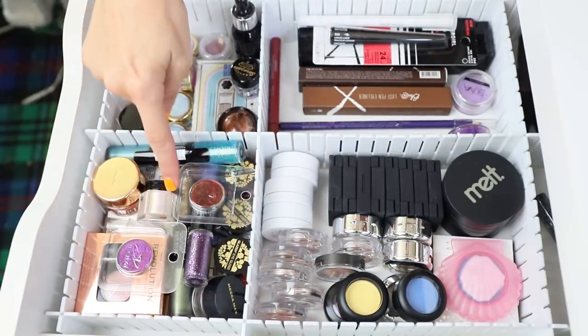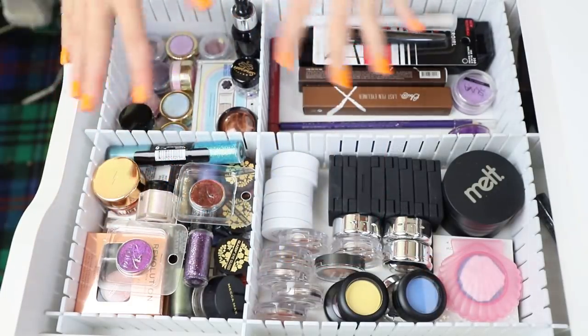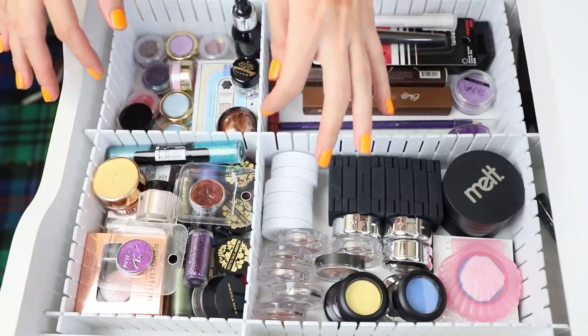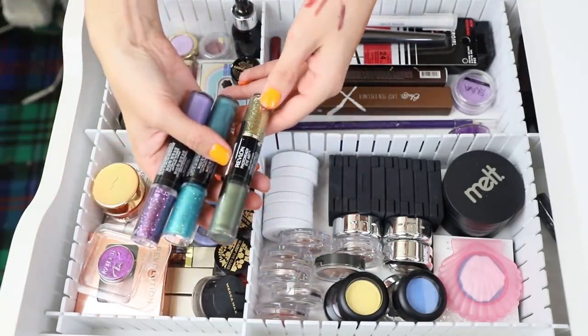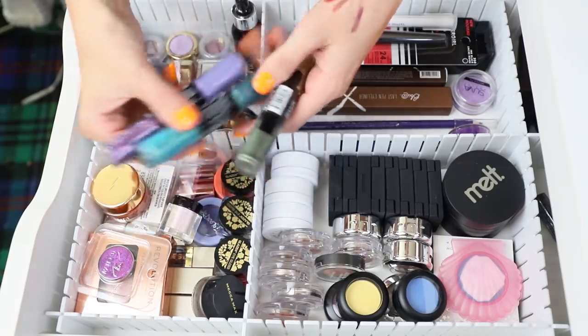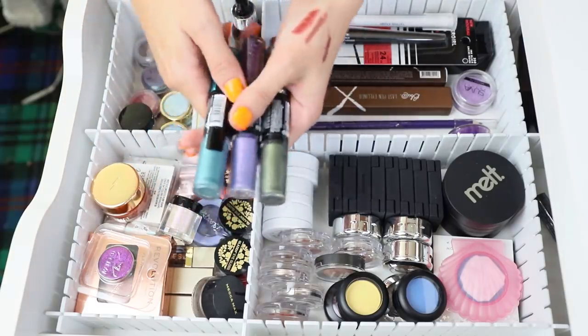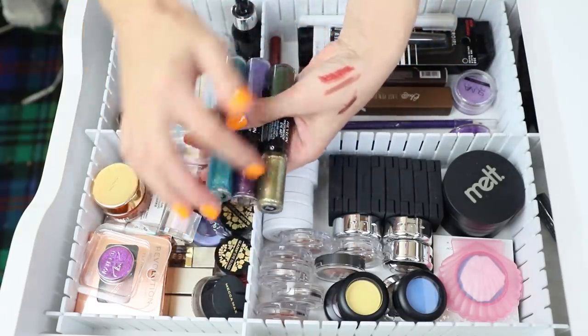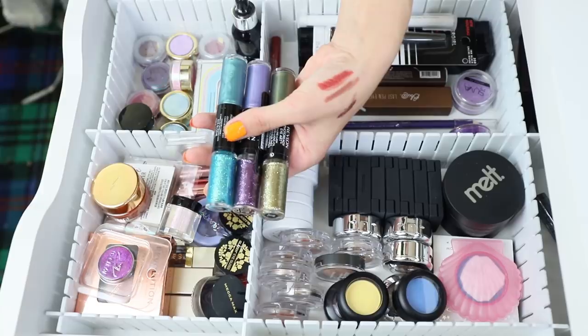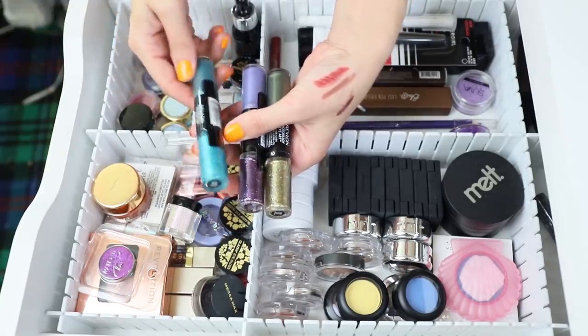There is just so much in this drawer and it really annoys me. I'm going to pull out the Revlon Photo Ready Eye Art. Realistically I'm probably not going to use the liner ends, but I want to play with the glitter ends — if I like them I'll hold on to them.